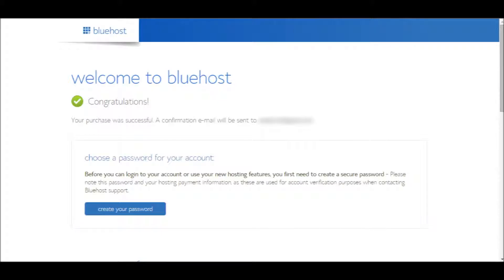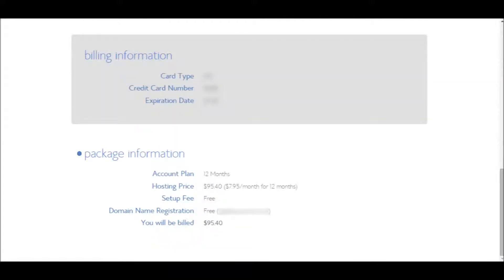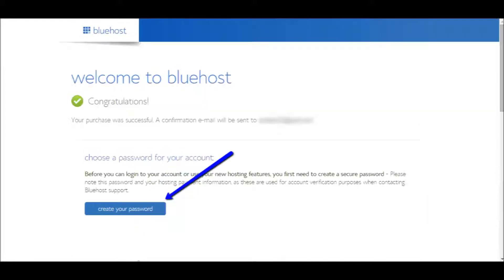If the payment is successful, you'll see a Welcome to Bluehost message and you can now create your Bluehost account password. But before you do that, you may want to scroll down to view the Bluehost account information and your billing and package information. When you've finished reviewing your information, scroll back to the top of the page to create your Bluehost account password.